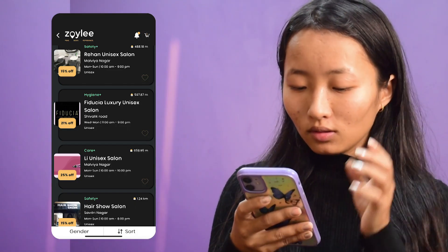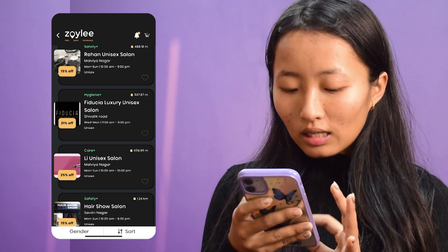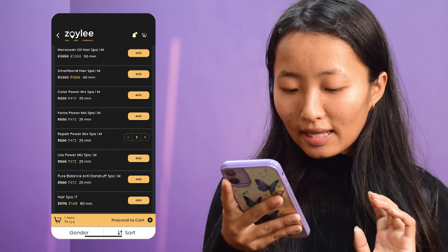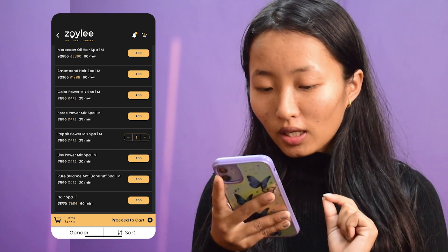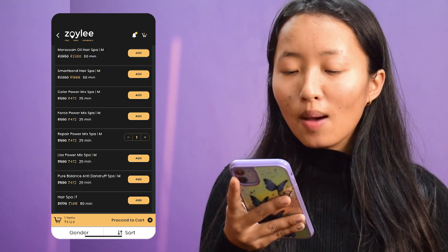So guys, let's quickly make a booking! I've opened the Zoylee app and I'm searching for a salon near my place. I found one — Fiducia Luxury Unisex Salon — and they're providing the service I'm searching for, so let's book it now.